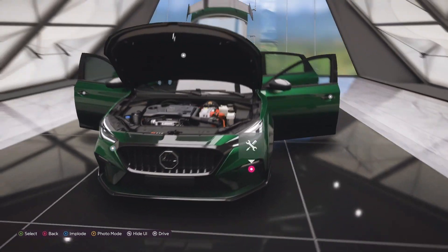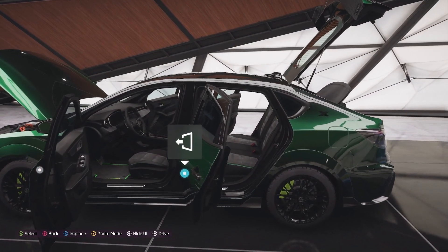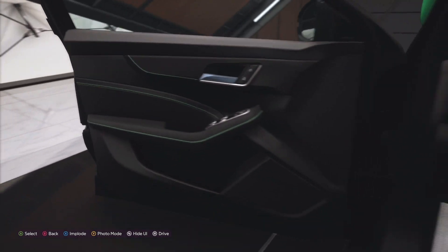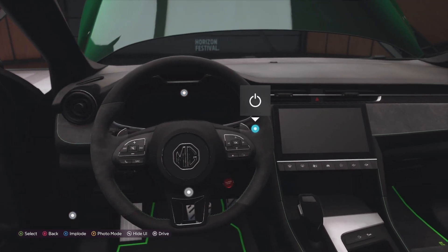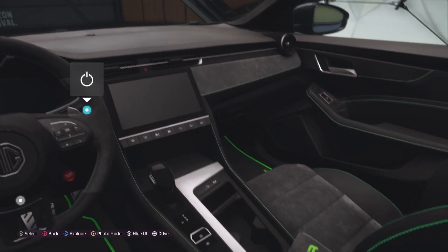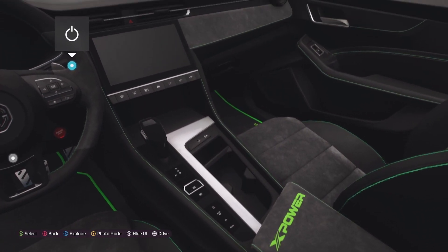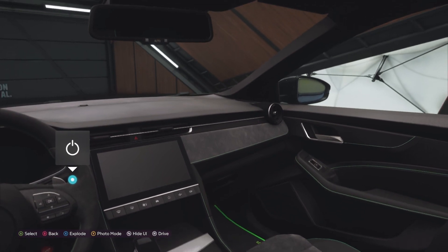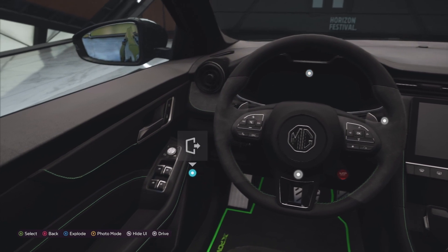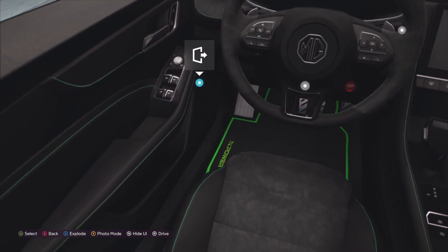We did add a nitro boost, and I had a race a couple of weeks ago between the Lynk & Co and this car. They are both in the Chinese touring car leagues. This one has better handling but the Lynk & Co is a little bit faster.